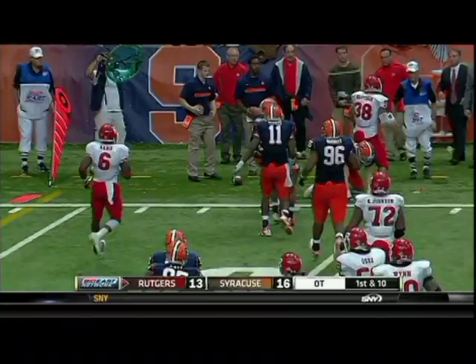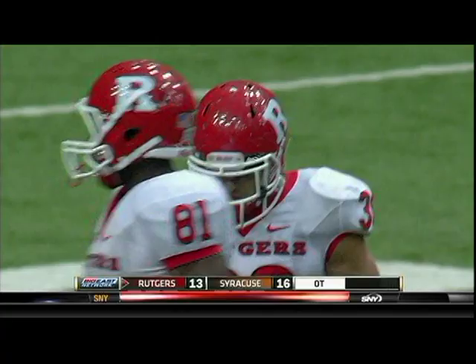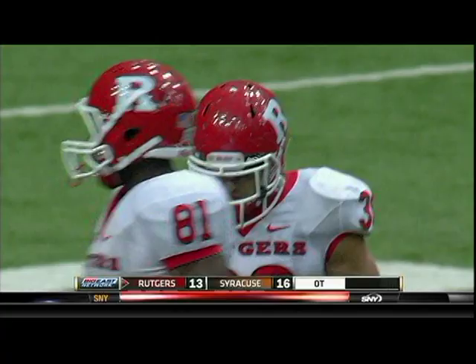Nova — Martinik the fullback comes out of the backfield and down to the 10-yard line. Dan Vaughn pushes him out of bounds, Martinik picks up four. Smart, safe call on first down for your young quarterback — get it to a guy who's got good hands in the flat. You're rolling towards him so it's a nice throw, and you have Joe Martinik in your vision the entire time.